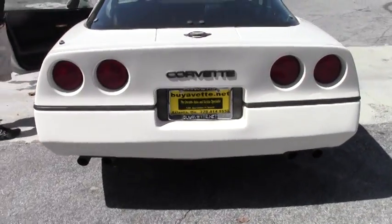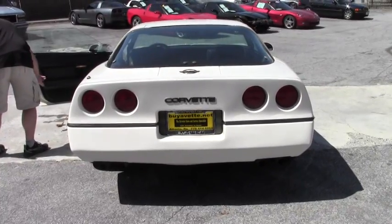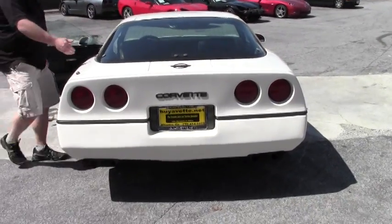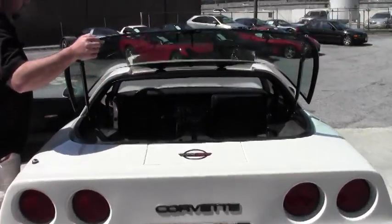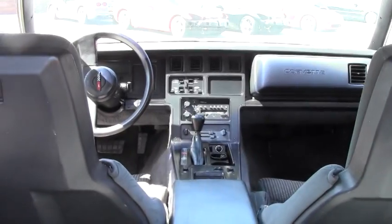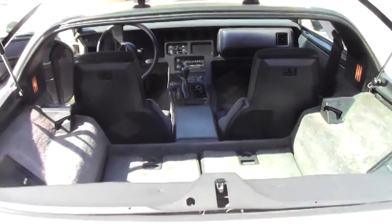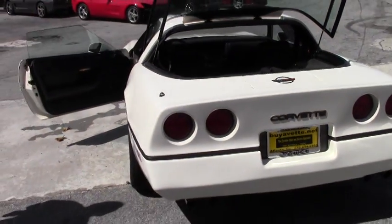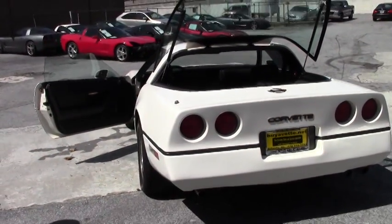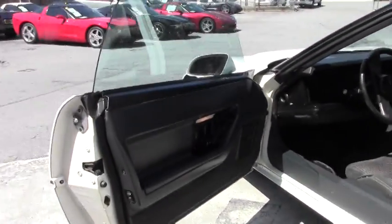I'm going to open the hatch and give you a look at the inside. The seats in this car are in very, very good condition. In fact, in my opinion they've worn better than they would if they had the original factory leather.